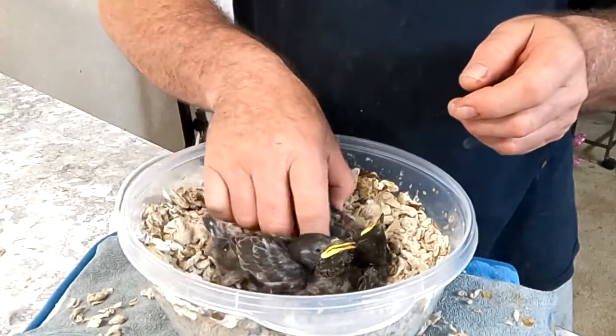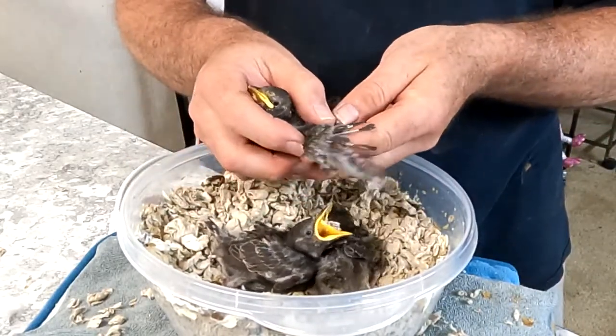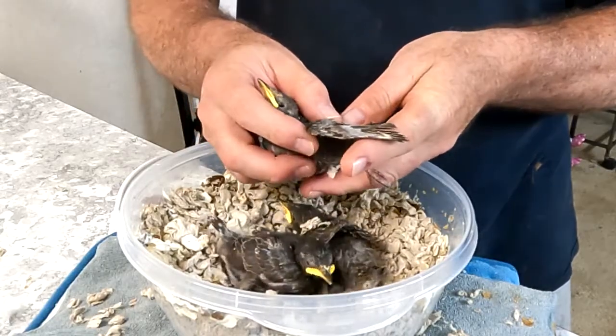I'm going to grab a different one here. Look at those feathers — those were just pens a day ago.